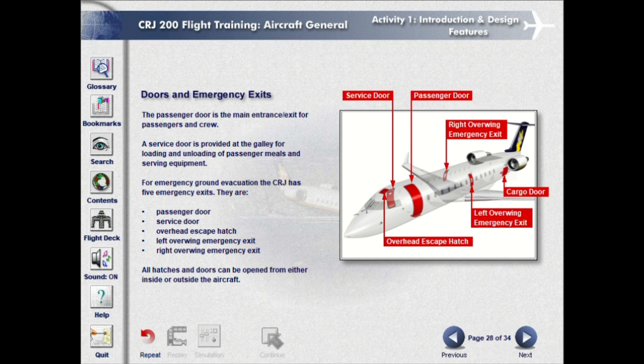The passenger door is the main entrance and exit for passengers and crew. A service door is provided at the galley for loading and unloading of passenger meals and serving equipment. For emergency ground evacuation, the CRJ has five emergency exits: passenger door, service door, overhead escape hatch, left overwing emergency exit, and right overwing emergency exit. All hatches and doors can be opened from either inside or outside the aircraft.